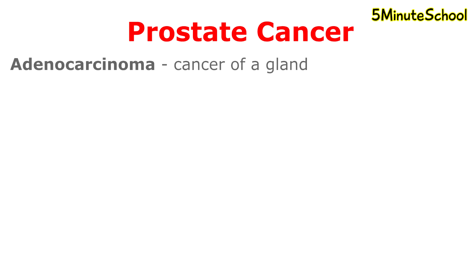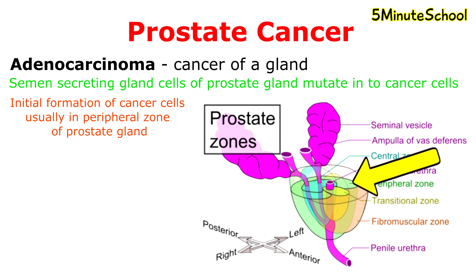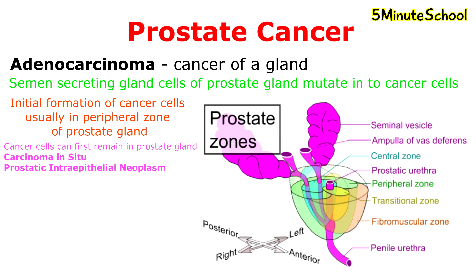Prostate cancer is considered to be an adenocarcinoma, which means it's a cancer of a gland. The semen-secreting gland cells of the prostate mutate into cancer cells. Commonly, the cancer cells form in the peripheral zone of the prostate. These small clumps of cancer cells start off by remaining in the prostate gland, a condition known as carcinoma in situ or prostatic intraepithelial neoplasm. Over time, these cells multiply and spread to the surrounding prostate tissue and form a tumor.